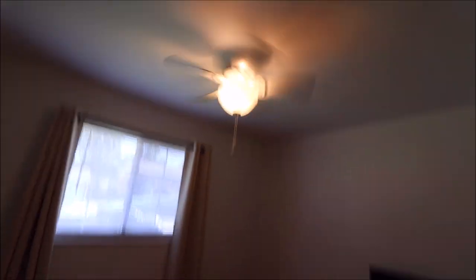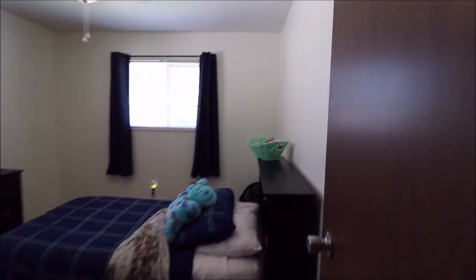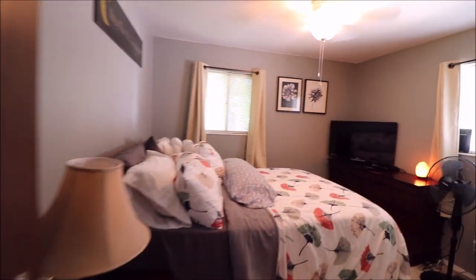Here is bedroom number one off to the left as you walk down the hallway. All the bedrooms have power receptacles in the ceiling and ceiling fans already installed. Bedroom number two is also on the left as you come down the hallway, with oversized closets. Coming back into bedroom number three — you've got those double-sized closets in here as well.